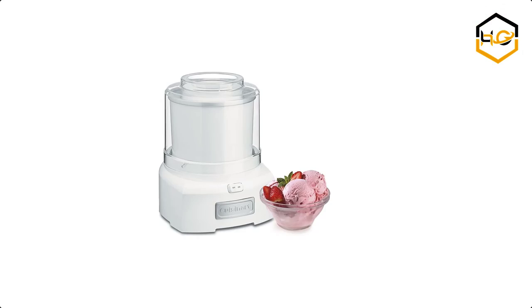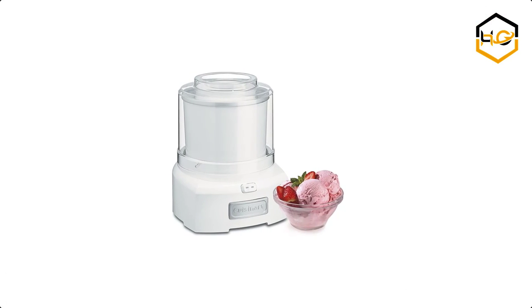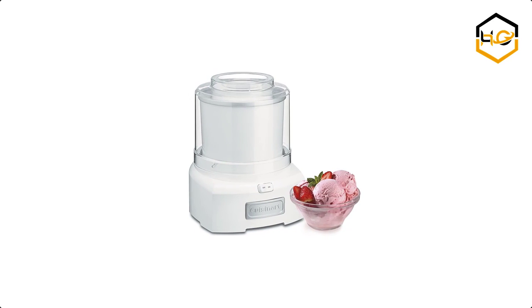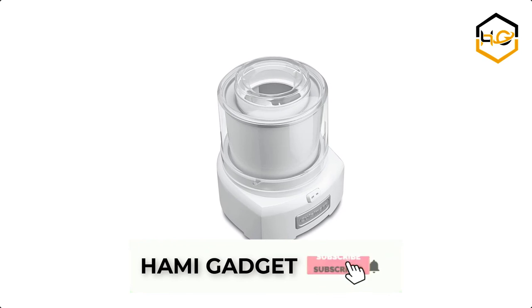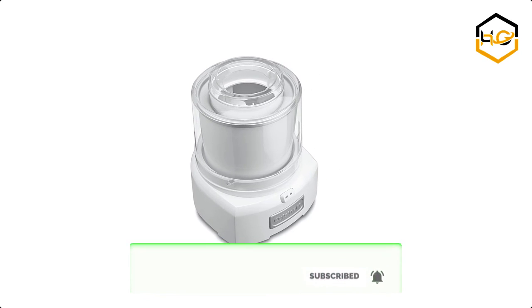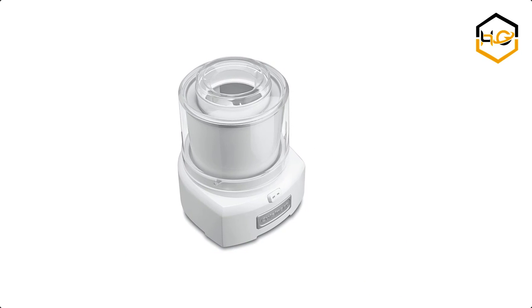At number 1, we have the Cuisinart Ice Cream Maker. Now you can make your favorite frozen yogurt at home in just 20 minutes or less. Let us know in the comment box below if this video helped you find the best ice cream maker for your needs.